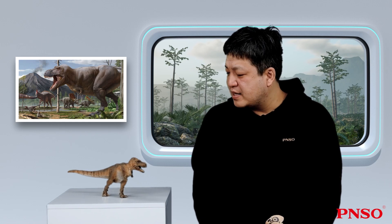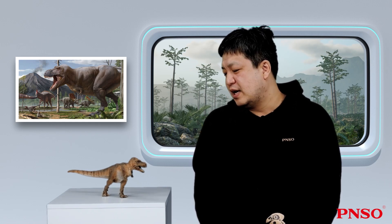Hello, everyone. I am Zhao Chuan. Today, let's get to know Wilson the Tyrannosaurus rex.